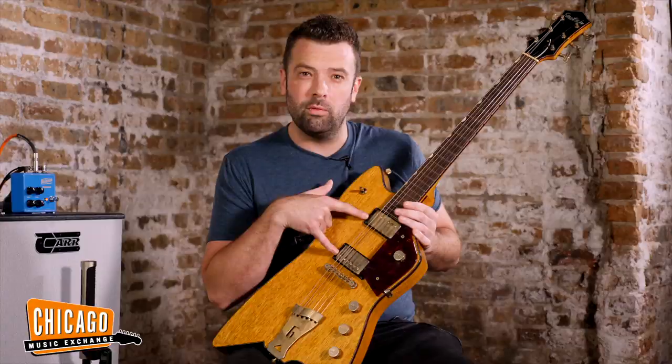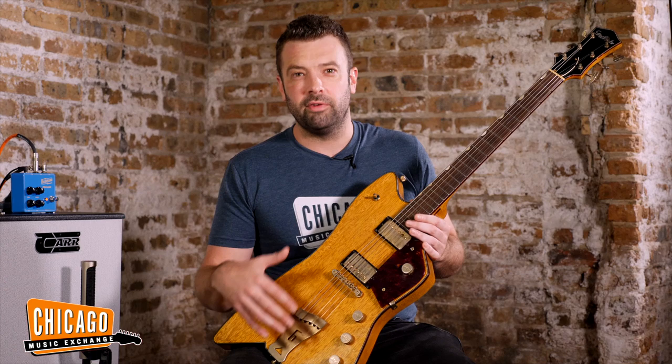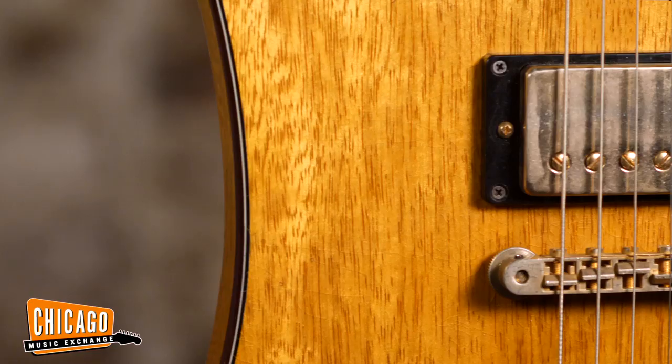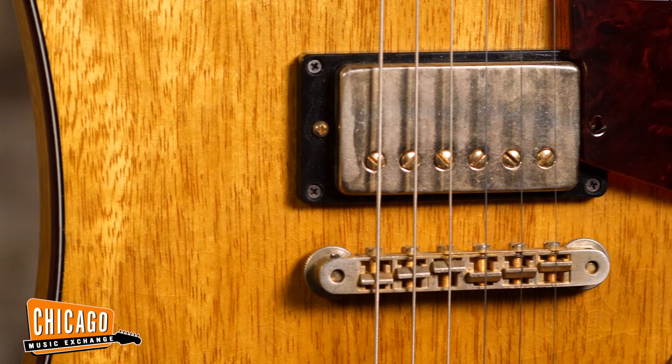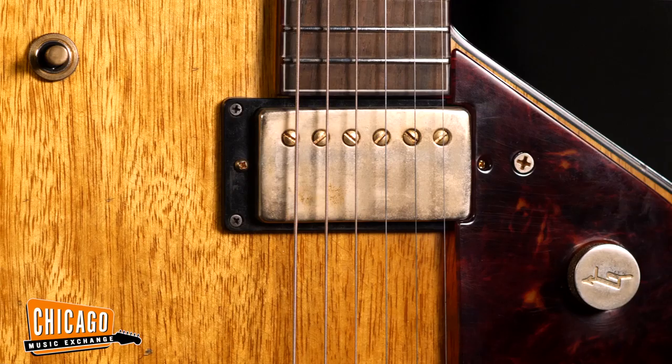We have Throwback SLE-101 pickups. Throwback makes some of the best aftermarket late-fifties Gibson-style humbuckers — actually in Michigan. They use old winding machines from the Gibson Kalamazoo plant to make their PAF-style humbuckers. So we went with the SLE-101s, which is just a fabulous set. Pretty low output rating, a lot of clarity, a lot of natural harmonics.